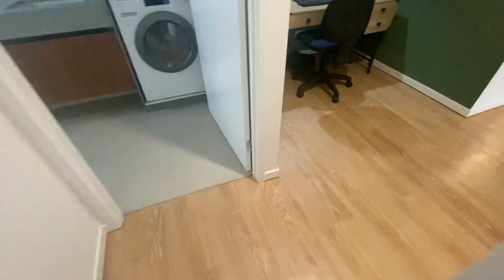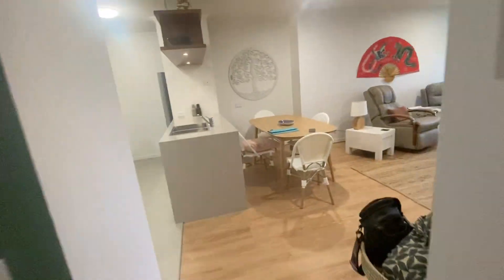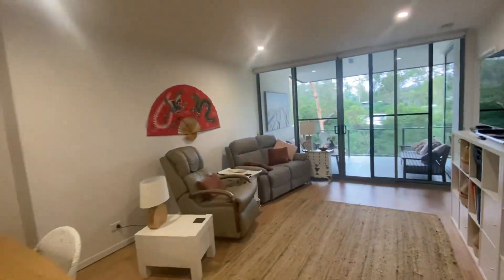The bedroom has a ceiling fan, a split system air conditioner, and a built-in robe. These floorboards are all in very good condition — really low maintenance place overall.